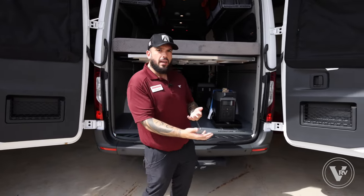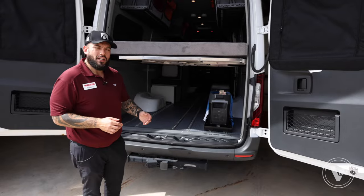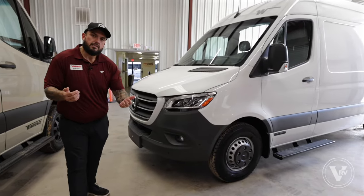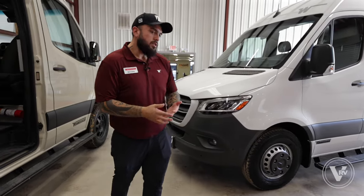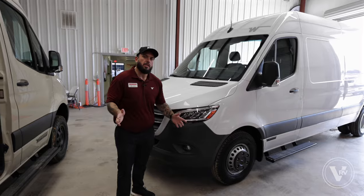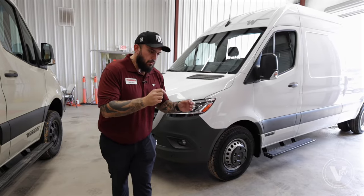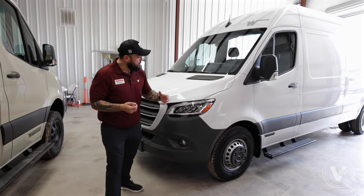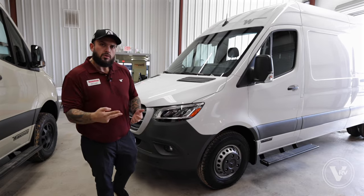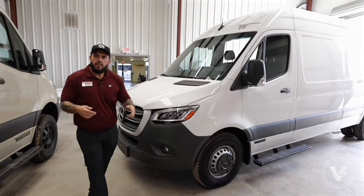The Adventure Wagon is built on the Mercedes-Benz chassis — the 3.0 V6 seven-speed automatic transmission with 188 horsepower. It has all the safety features you could think of: adaptive cruise control, collision mitigation, lane-keeping assist, blind spot monitoring — every bell and whistle to enhance the driver experience. The only other option is either two-wheel drive or four-wheel drive. The on-demand four-wheel drive just requires flipping a switch inside and you're ready to go.